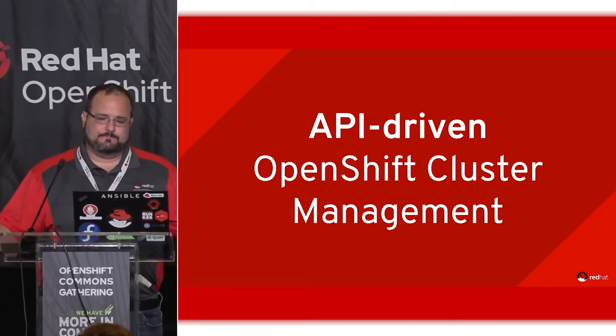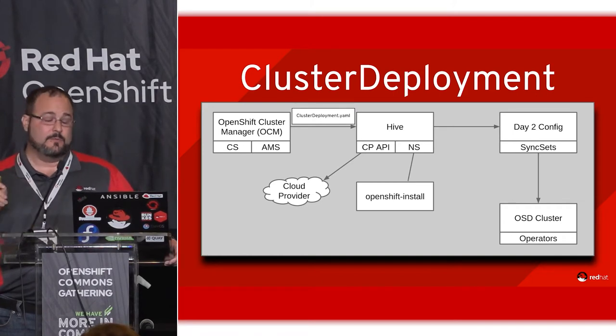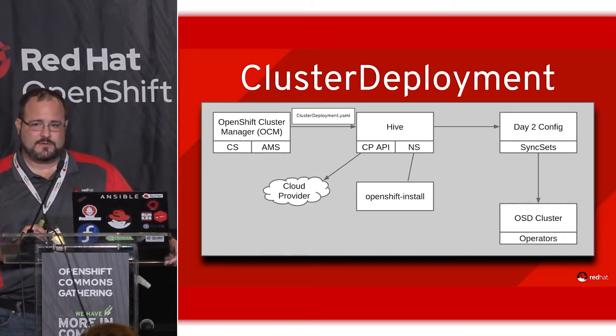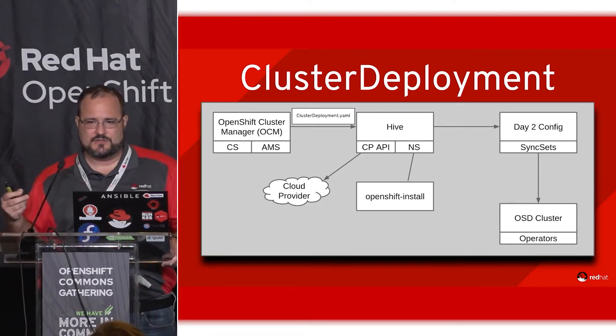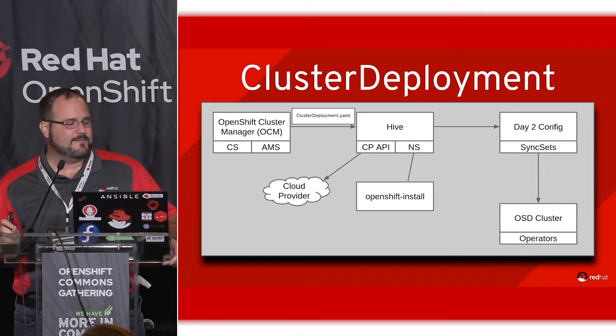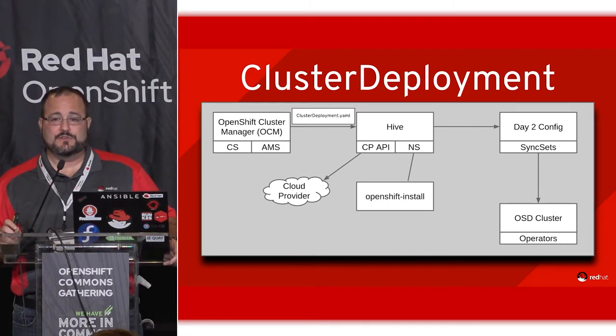API-driven OpenShift cluster management — here's how it's strung together currently. Our team has been doing GitOps for many years, and bringing that to OpenShift will lighten our load quite a bit. Cloud.redhat.com slash OpenShift is a set of microservices: one called cluster service handles standing up the cluster, and a second microservice called AMS handles subscription management — not glamorous, but highly important.